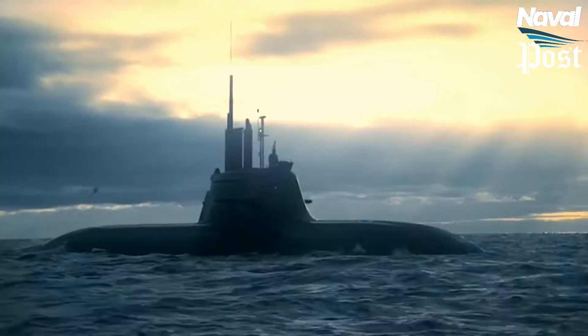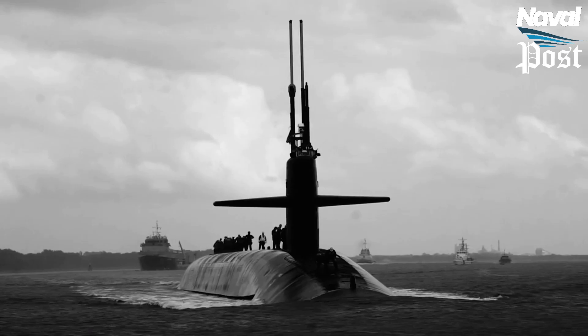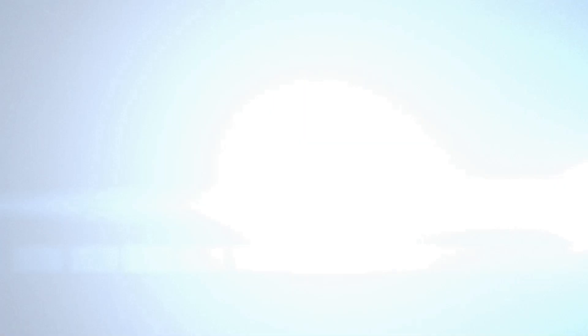With air-independent propulsion technologies, diesel-electric submarines are less dependent on snorkeling. On the other hand, nuclear submarines are getting quieter every day.